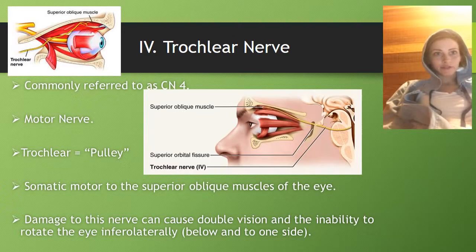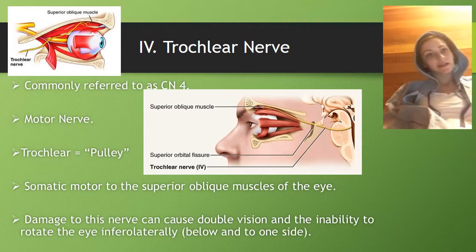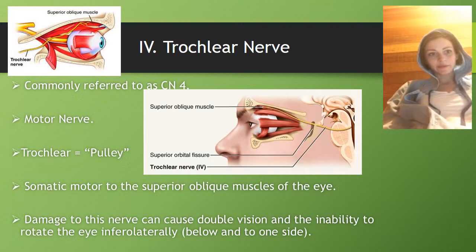The trochlear nerve, commonly referred to as CN4, is a motor nerve. Trochlear means pulley. It provides somatic motor function to the superior oblique muscles of the eye. Damage to this nerve can cause double vision and the inability to rotate the eye infero-laterally, which means below and to one side.